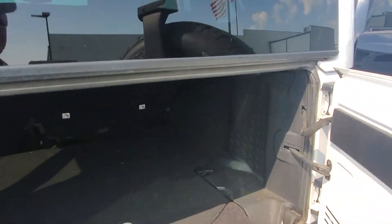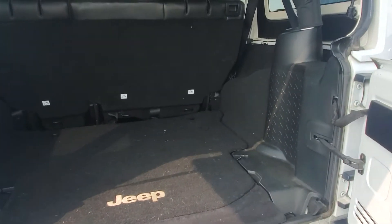Now, this vehicle is still going through service and details, so please excuse the mess.